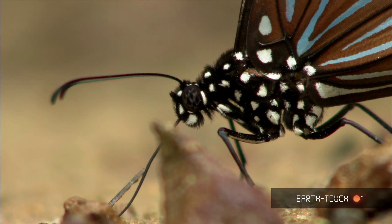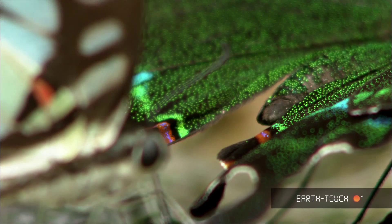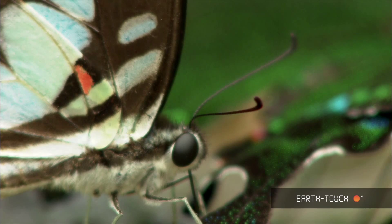Another Paris peacock, this time with a common jay, and once again with these Paris peacocks so intent on feeding, I was able to get in very close to them indeed.